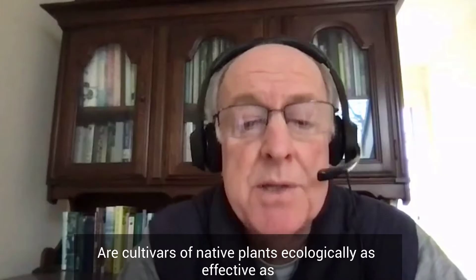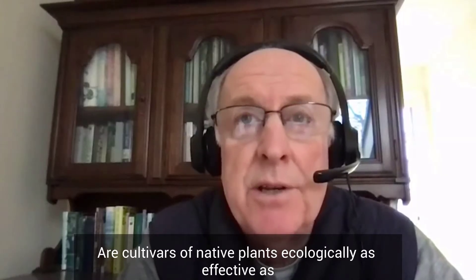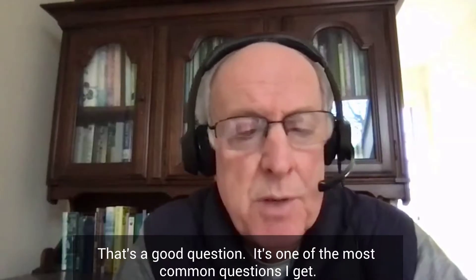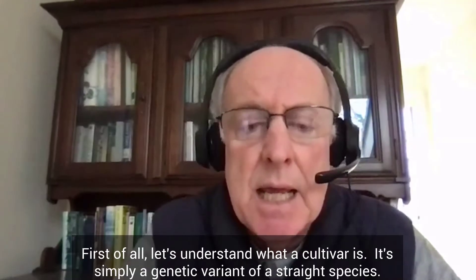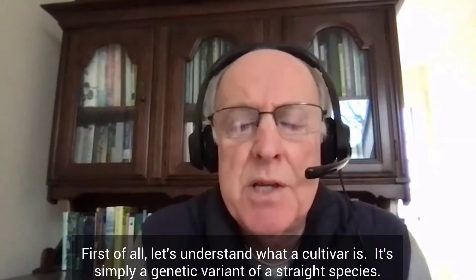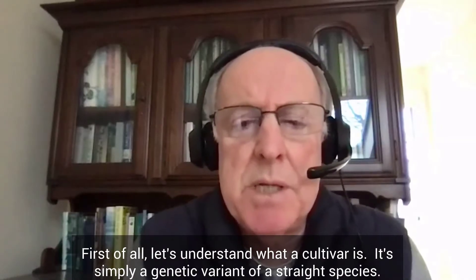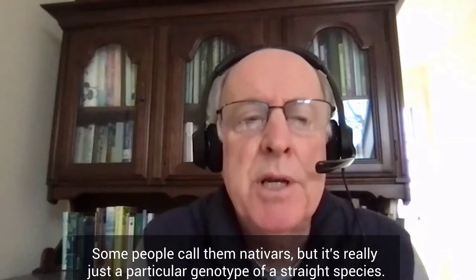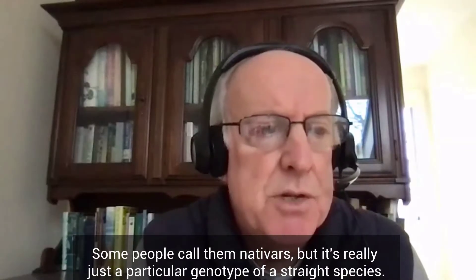Are cultivars of native plants ecologically as effective as the straight species they're derived from? That's a good question — it's one of the most common questions I get. First of all, let's understand what a cultivar is. It's simply a genetic variant of a straight species. Some people call them nativars, but it's really just a particular genotype of a straight species.